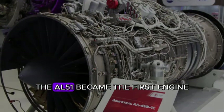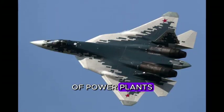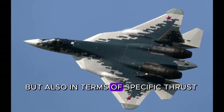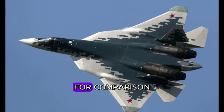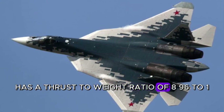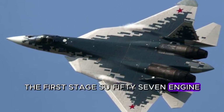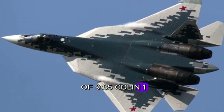The AL-51 became the first engine that broke away from the fourth generation of power plants not only in terms of power and specific fuel consumption, but also in terms of specific thrust-to-weight ratio. It is over 11.1. For comparison, the F-22 engine F119-PW-100 has a thrust-to-weight ratio of 8.96 to 1, and the first-stage Su-57 engine AL-41 has a thrust-to-weight ratio of 9.35 to 1.